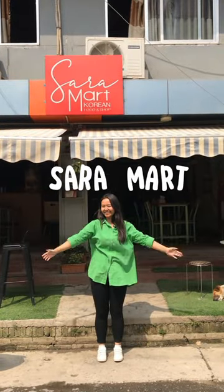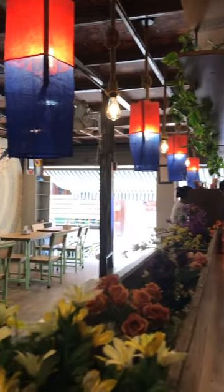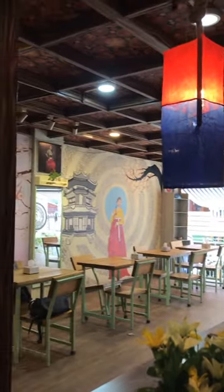This is our budget-friendly food in Saramart. In the same place, we have lights, plants, and wall painting.